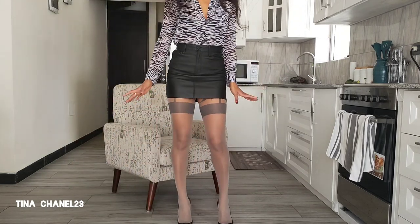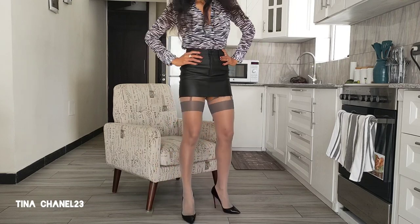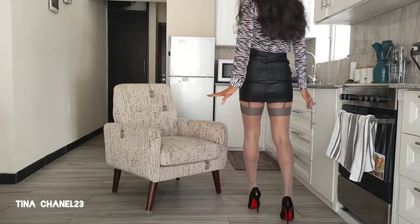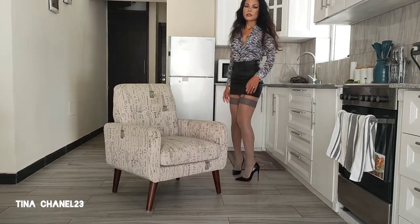This is the finished look: the pattern pantyhose in dark gray and light gray, paired with a faux leather skirt and an animal print shirt.